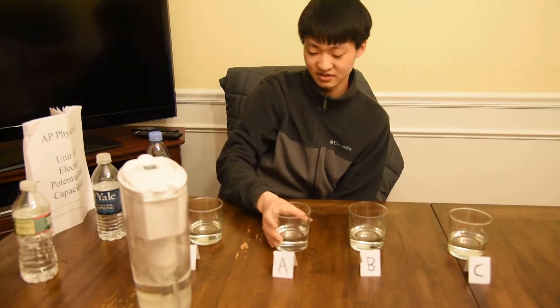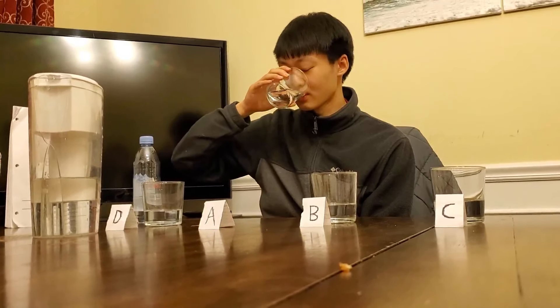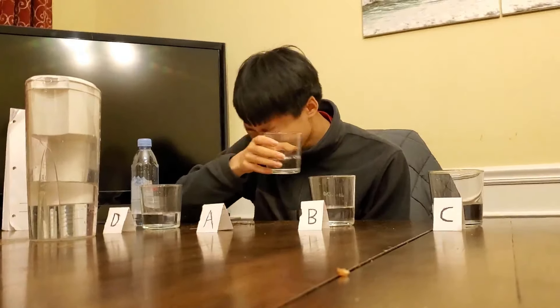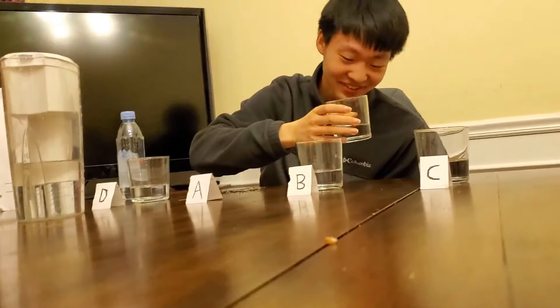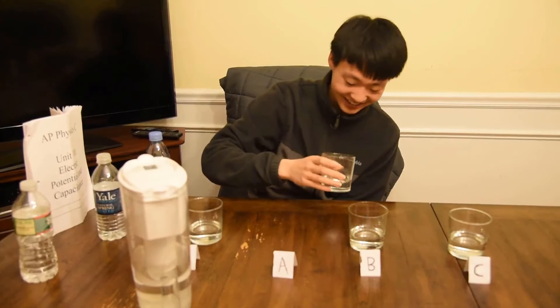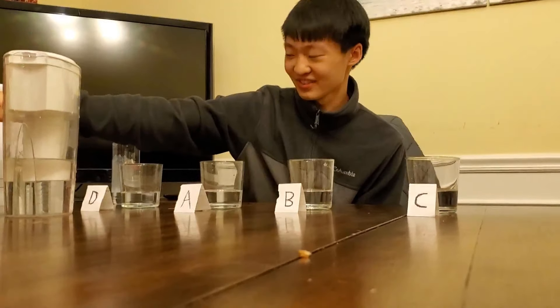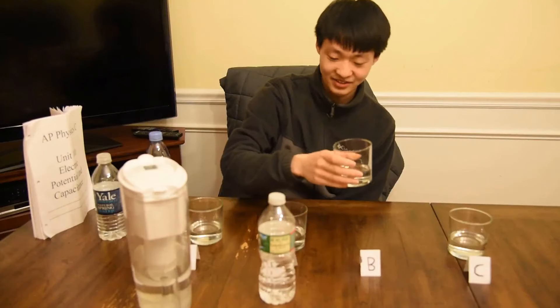Alright, for the next one. Okay, hope this is not Poland Springs again. Wait — what the frick is that? This is freaking HCO. Frick. Alright, let's go for the next one.